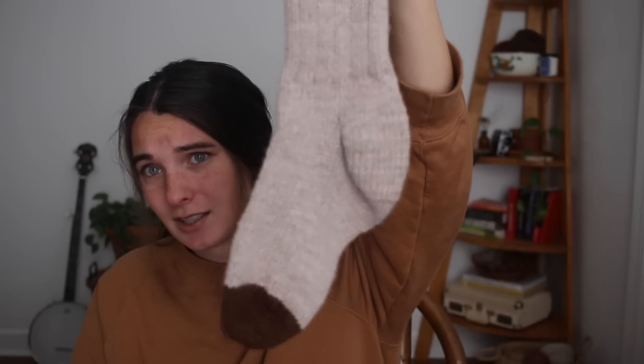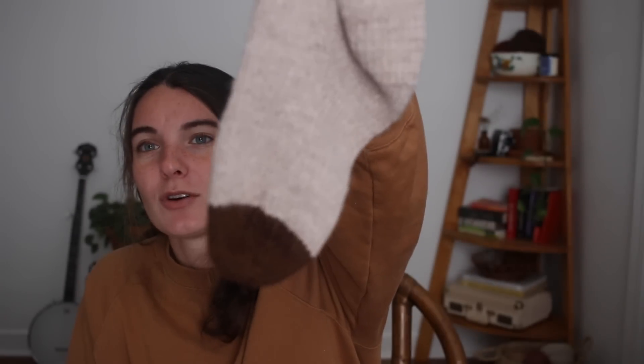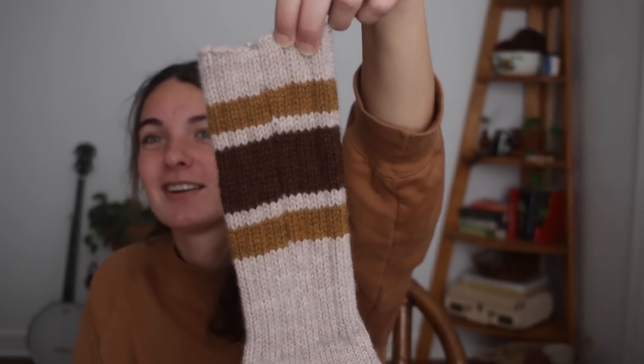These are a worsted weight pattern so they knit up pretty fast. I love a fast knit — it's satisfying to have a project on the needles and then quickly off. I knit these in a span of two weeks using Baracko Vintage in worsted weight from my stash. They're so soft, squishy, and warm. They're this perfect ribbed, almost retro tube sock look that I love.